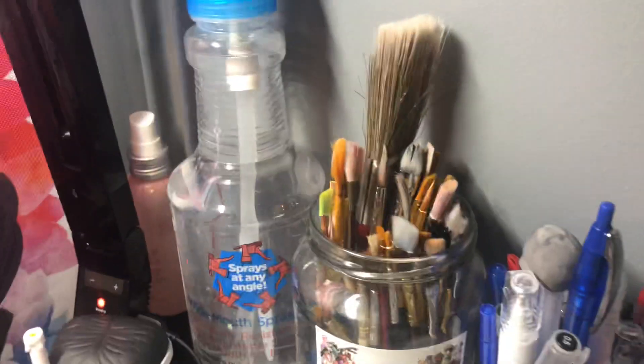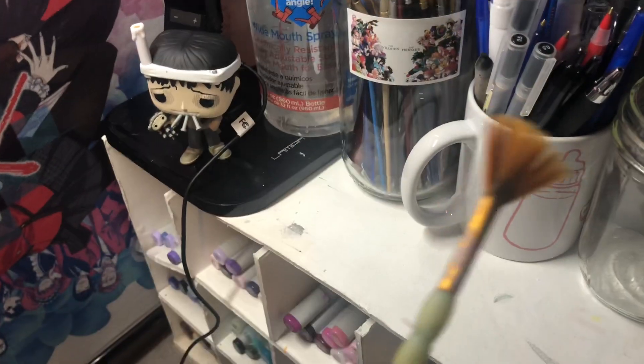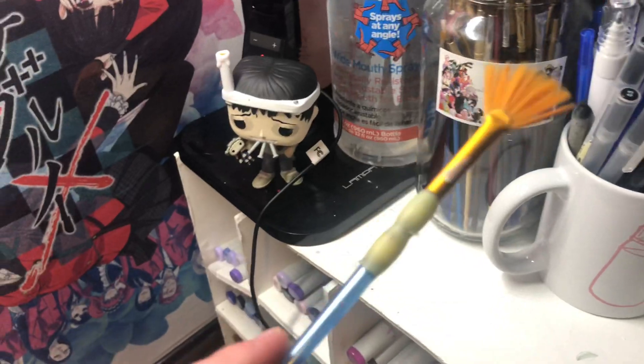Then we have all my paintbrushes. A lot of them are pretty gross, but it's fine. This is the one I use most often because I mod podge all my pages — it's just a fan brush. I think they're all from Walmart or Amazon.